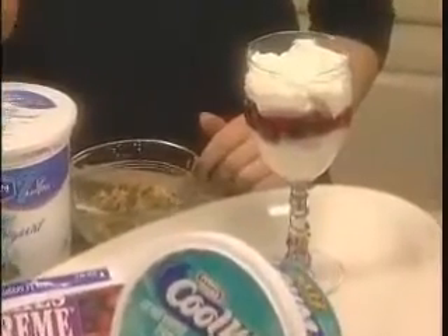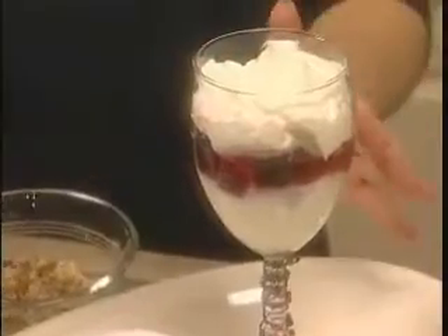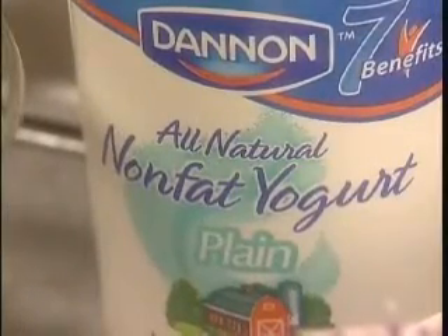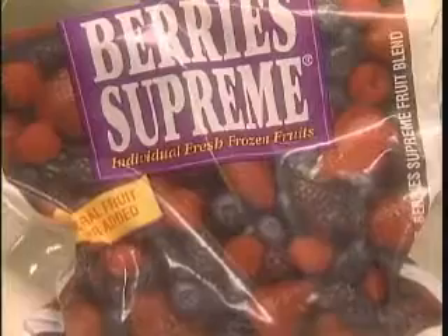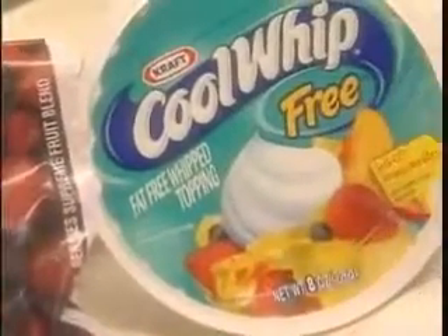Last but not least is our heart-healthy dessert: our fruit parfait. Fruit contains soluble fiber also, which can improve your cholesterol numbers. The base of our parfait is nonfat plain yogurt. If you don't like plain yogurt, you can substitute with vanilla flavor. I've used mixed berries for the next layer, and on top I've added fat-free whipped topping.